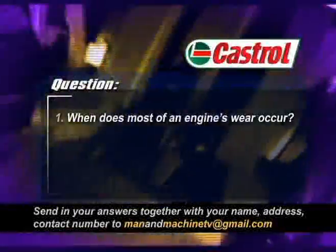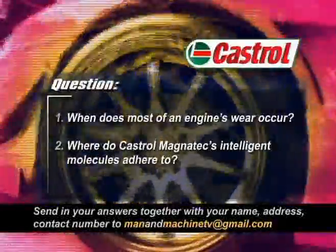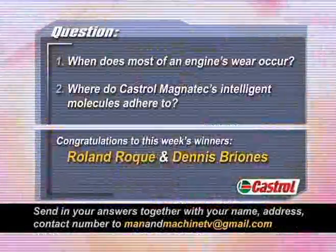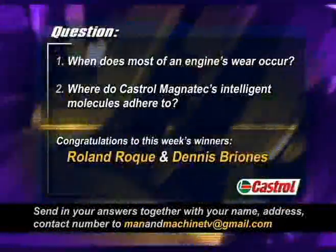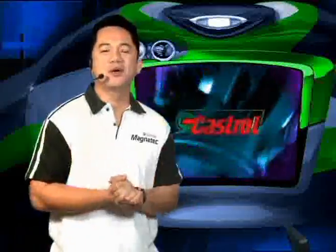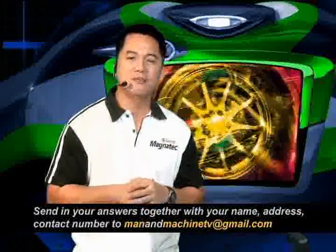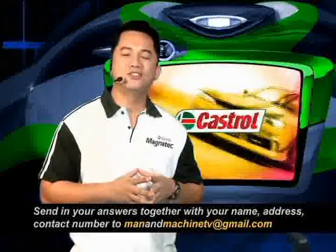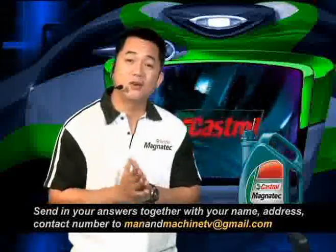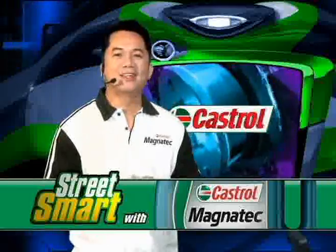When does most of an engine's wear occur? Where do Castrol Magnatec's intelligent molecules adhere to? Congratulations to last week's winners Roland Roque and Dennis Briones — they each win a 4-liter pack of Castrol Magnatec and Castrol premium items. As fuel prices keep on going up, we just give away free oil. All you gotta do is email the correct answers along with your name, address, and contact information to manandmachinetv@gmail.com. If you're one of the two correct answer senders, you win a 4-liter pack of Castrol Magnatec along with some Castrol premium items. This has been Artie for Street Smarts with Castrol Magnatec. I'll catch ya next week.